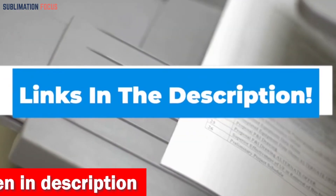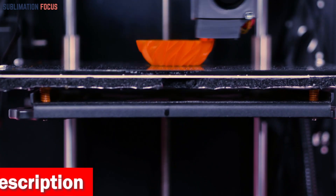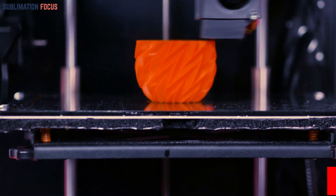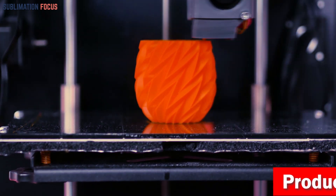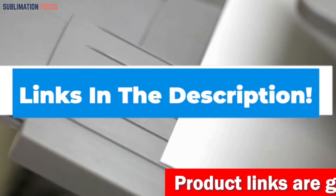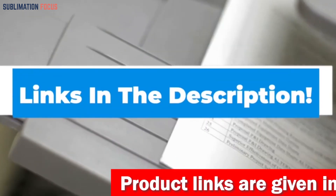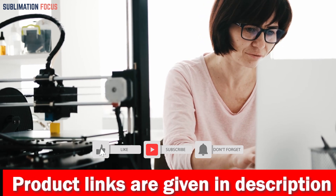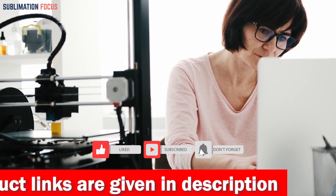That's all from us in today's video. We hope you enjoyed this overview of the best 3D printers for under $1,000. If you want to purchase any of these printers, check out the links in the description box. If you liked this video, please hit the like button and subscribe to the Sublimation Focus channel for more upcoming videos.